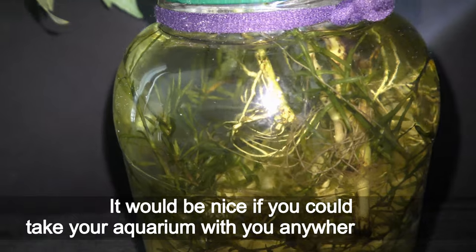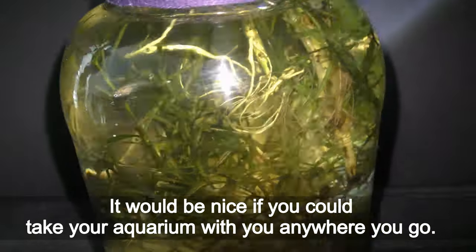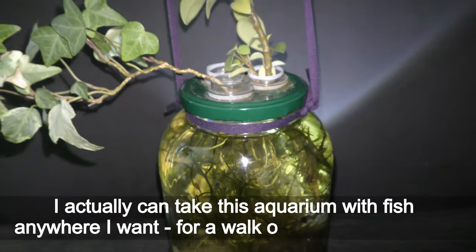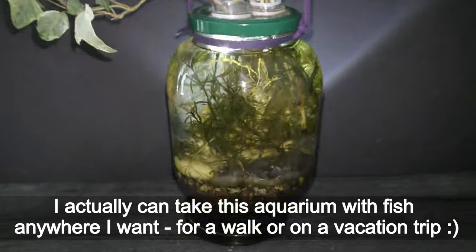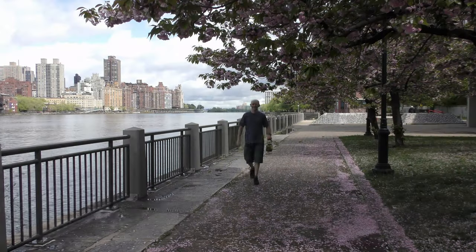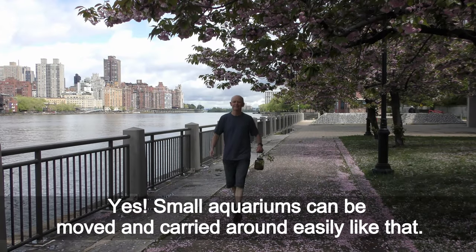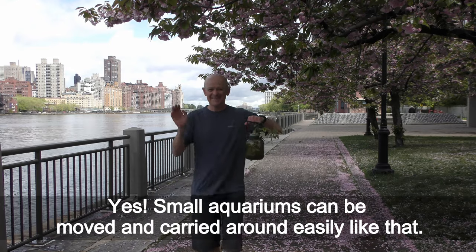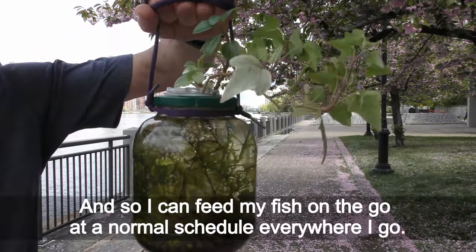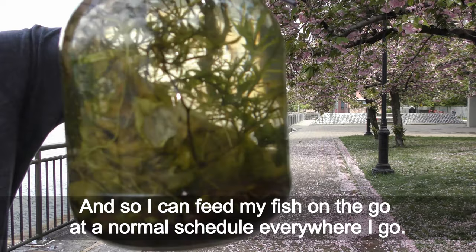It would be nice if you could take your aquarium with you anywhere you go. I actually can take this aquarium with fish anywhere I want — for a walk or on a vacation trip. Small aquariums can be moved and carried around easily like that, and so I can feed my fish on the go at a normal schedule everywhere I go.